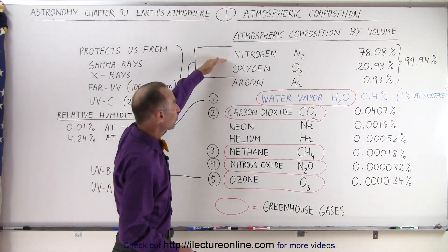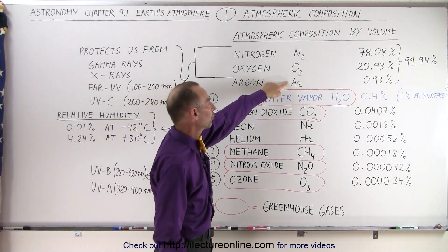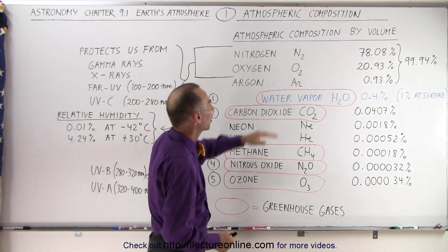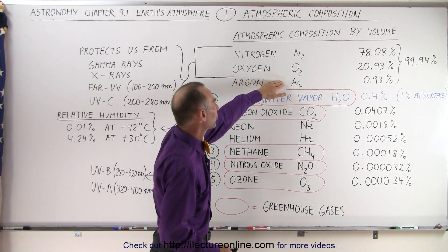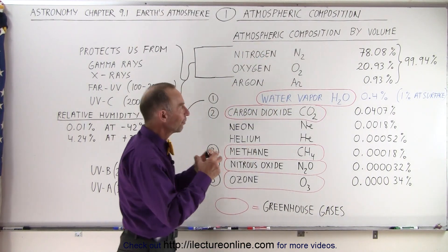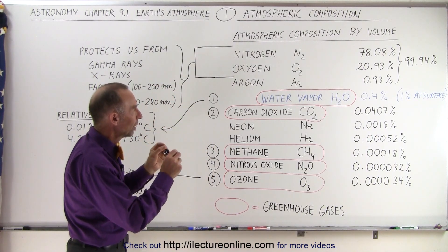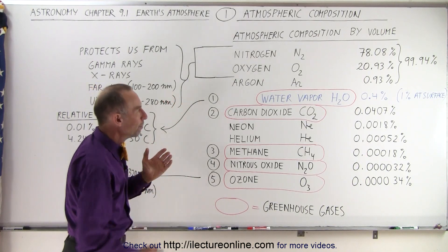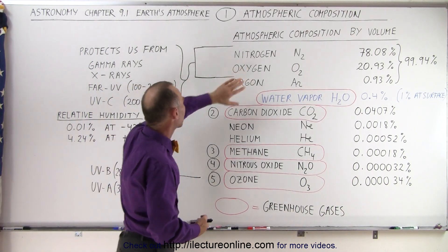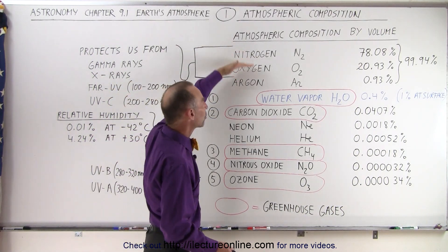It turns out that nitrogen, oxygen, and argon are non-polar molecules. Argon is made up of a single atom because it's a noble gas, therefore it's perfectly symmetric with no polar aspects. Nitrogen and oxygen are diatomic molecules, perfectly symmetric, and therefore have no polarization. They're not polar, so any radiation going past them does not tug or pull on them — radiation can pass freely unless it's one of the very high-energy forms. That's why they do not act like a greenhouse gas.